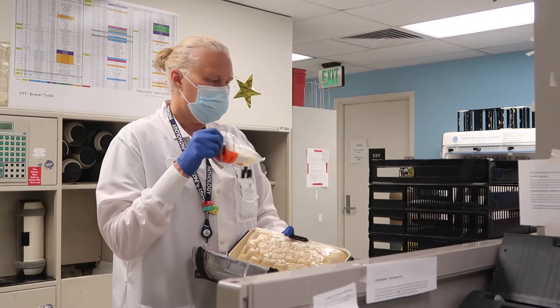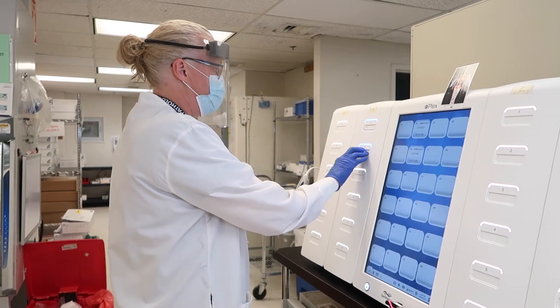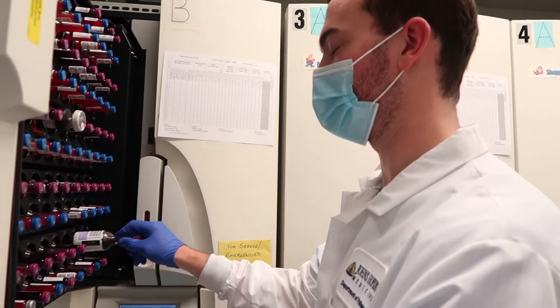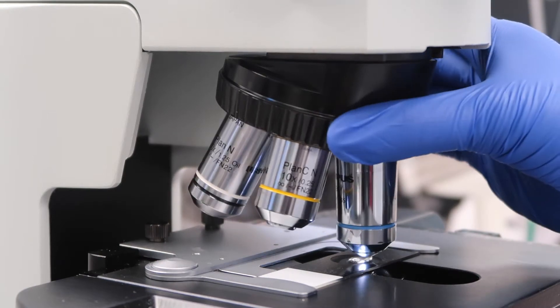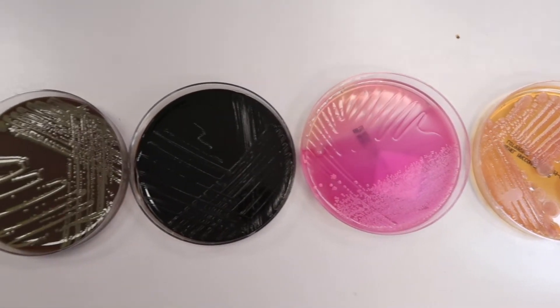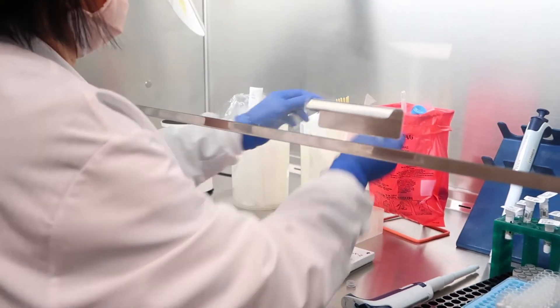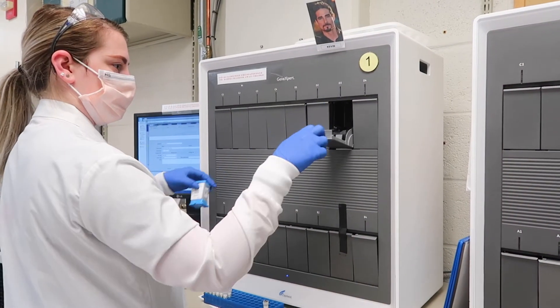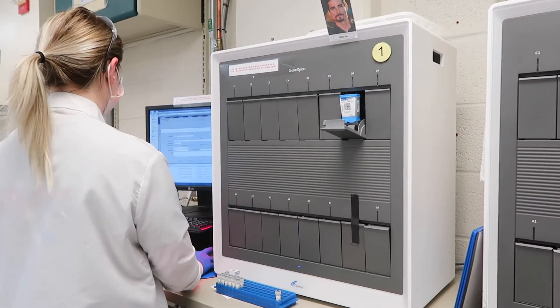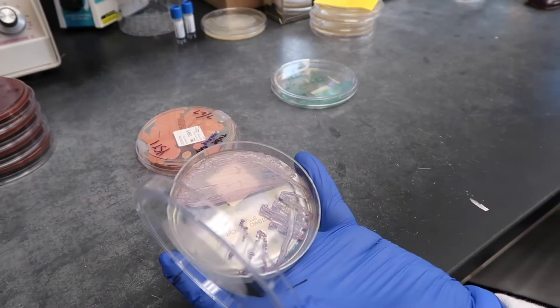We literally help thousands of patients every week. We set up and analyze all kinds of patient specimens to identify microorganisms such as bacteria like staph and strep, viruses like the flu, hepatitis, and the coronavirus, parasites that can cause diarrhea, and fungi that can cause yeast infections and athlete's foot.